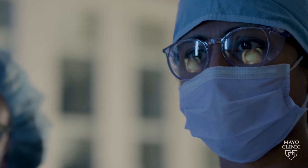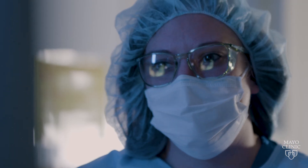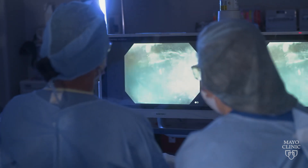Another exciting development has been the availability of endoscopic suturing devices, and there are multiple of these now available. These allow you to suture the defect that you've created closed. This decreases the risk of post-procedural complications, such as bleeding or perforation, and has made these procedures even safer.